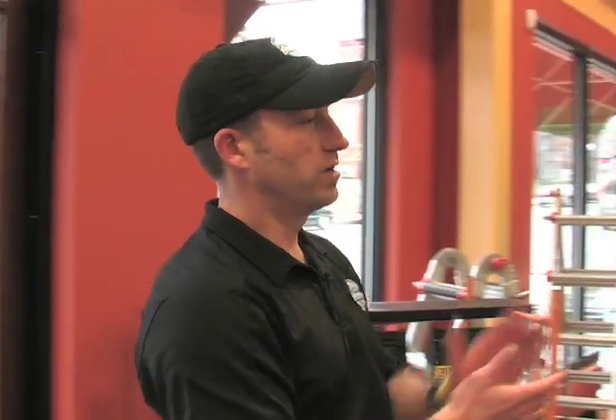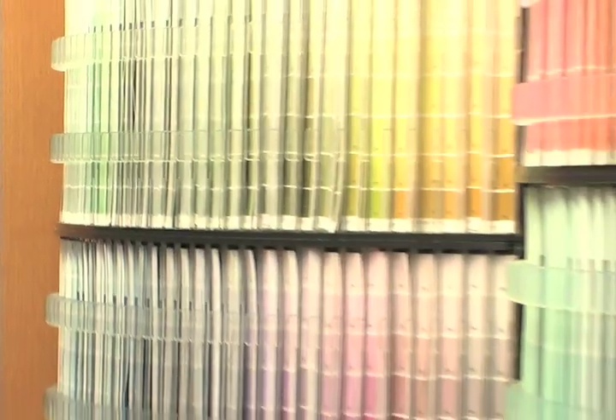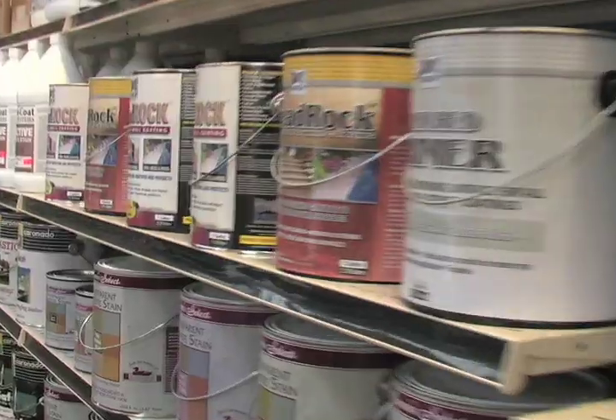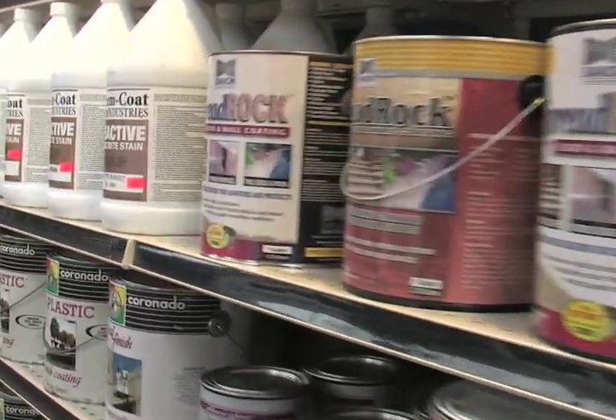We have a wide range of products. We're a Benjamin Moore signature store. Their products are second to none — full range of products. We carry the Aura, the Natura, the new Natura, which is a no-VOC product, and the new Ben. Pretty much everything that Benjamin Moore has, we have.